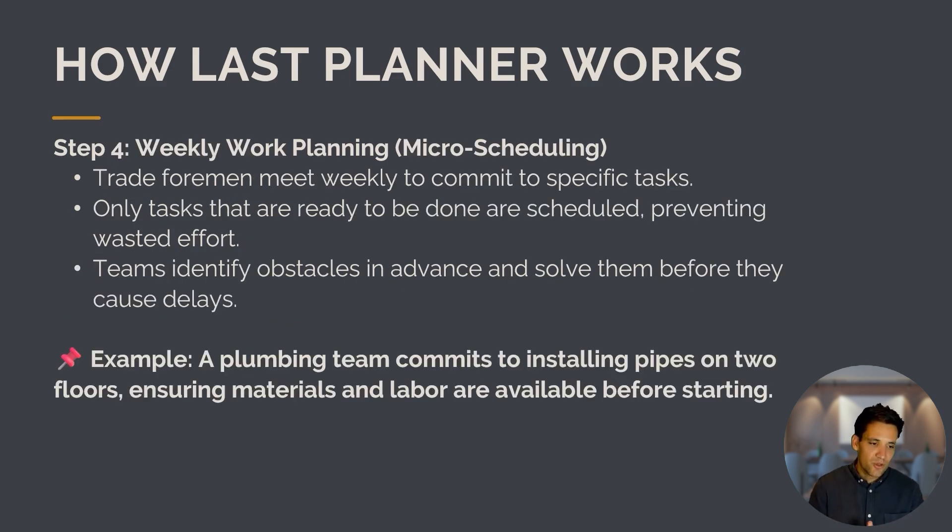Then we get into micro-scheduling — the weekly work planning. Trade foremen meet weekly to commit to specific tasks and what they're going to finish. Only tasks that are ready to be done are scheduled, preventing wasted effort planning for things that aren't going to happen. The team identifies obstacles in advance and solves them before they cause delays. For example, the plumbing team commits to installing pipes on two floors, ensuring materials and labor are available before starting.